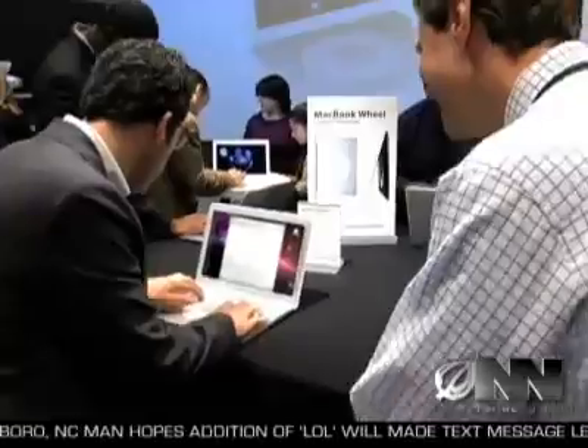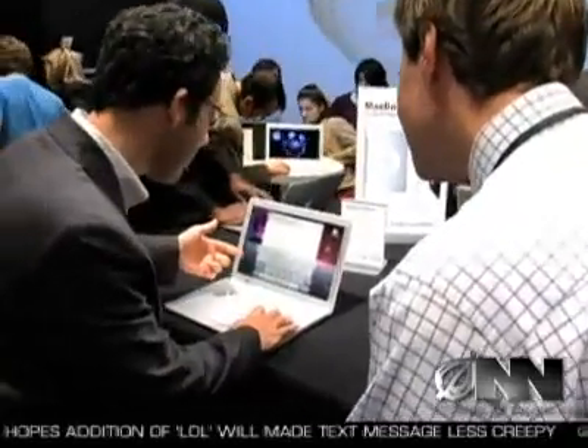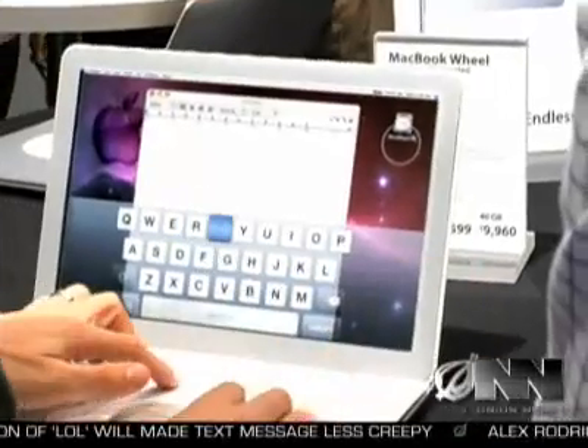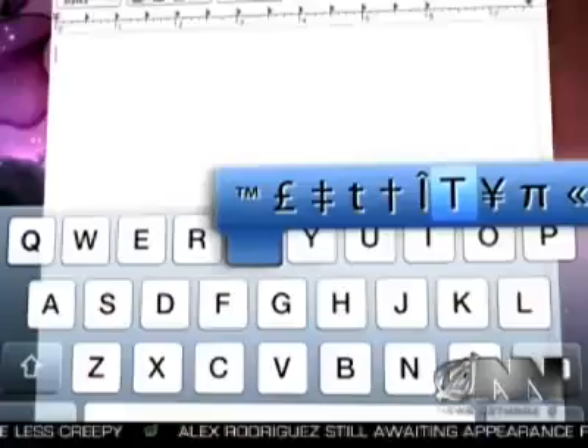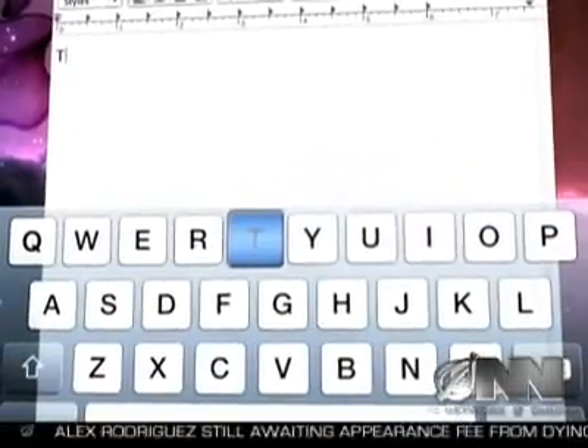Senior product innovator Brian Gilman says the MacBook Wheel will make typing a thing of the past. At Apple, our philosophy is to create products that are simple to use, and nothing's more simple than a single giant button. Gilman showed me how the revolutionary new computer works. Just open the Intuatype alphabet menu here, scroll to the letter you need, and center-click to select it. Then click again to capitalize, and repeat this process for each new letter. It couldn't be simpler.